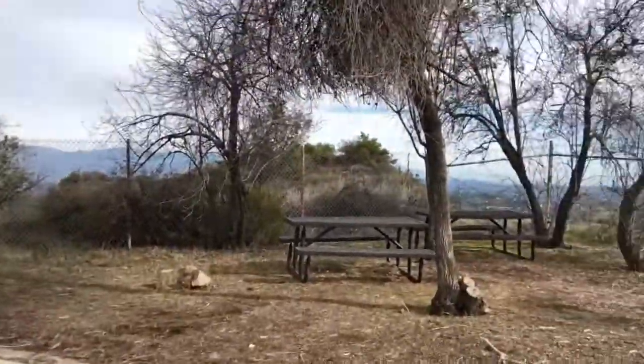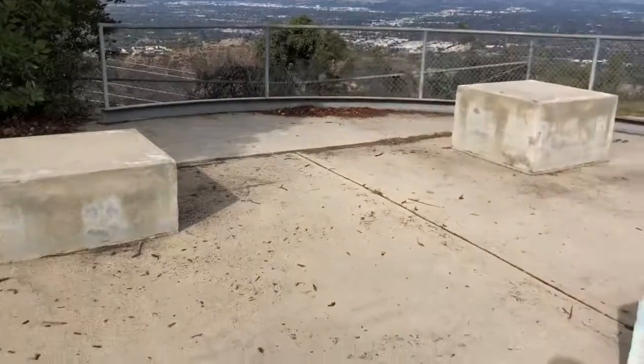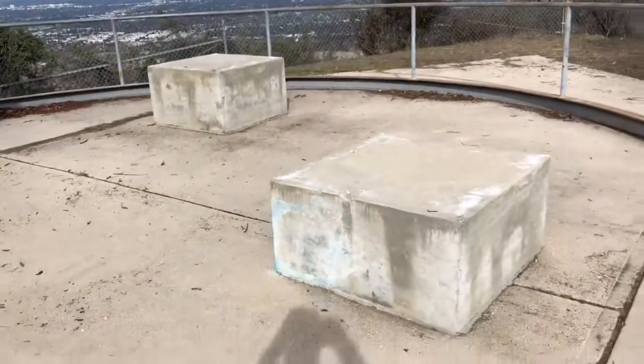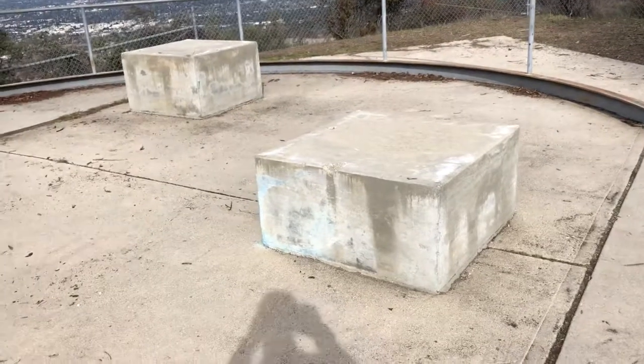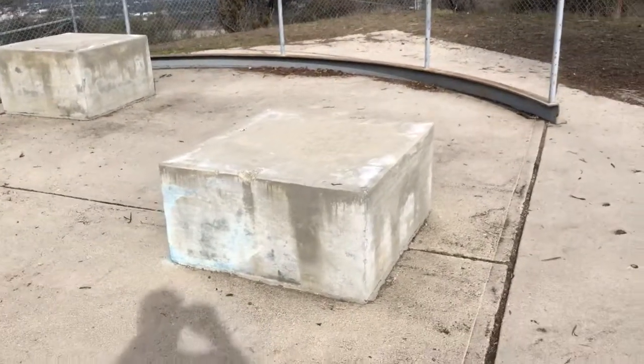If you come up here, there are more picnic tables. If you meditate, definitely come up back here and check it out. It's just really peaceful — a great spot for doing that.